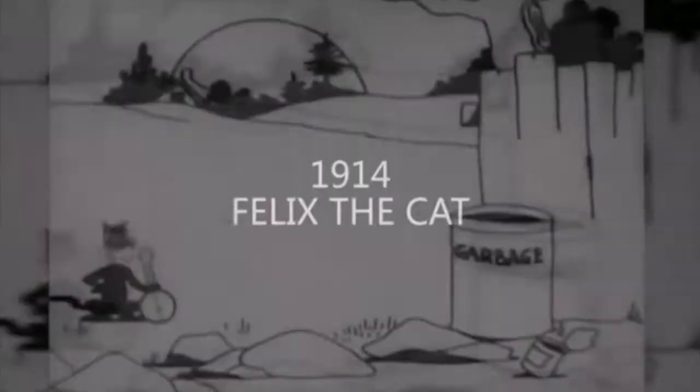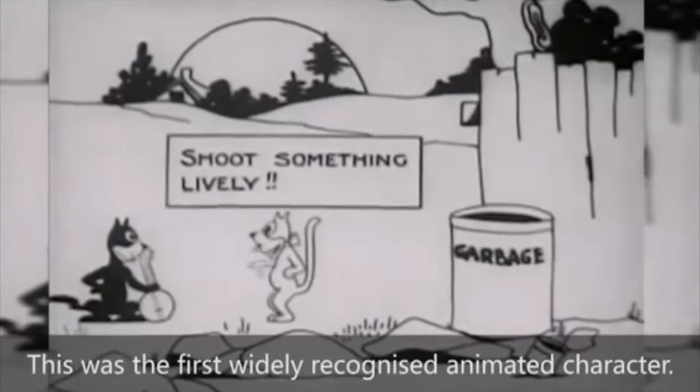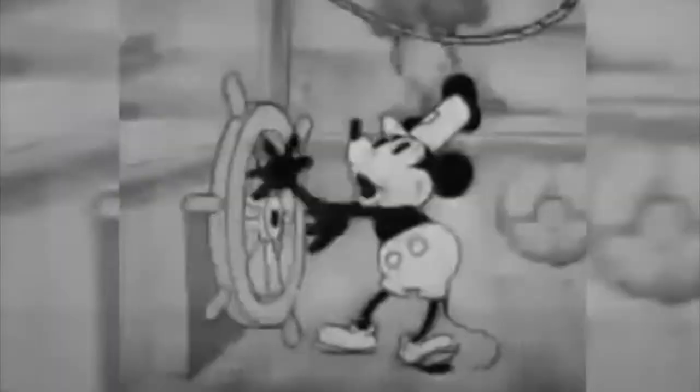Next up we have 1914 Felix the Cat, the first widely recognized animated character. And if you're not an animation buff, this might be the first thing that's really recognizable to you. 1928 — Steamboat Willie.